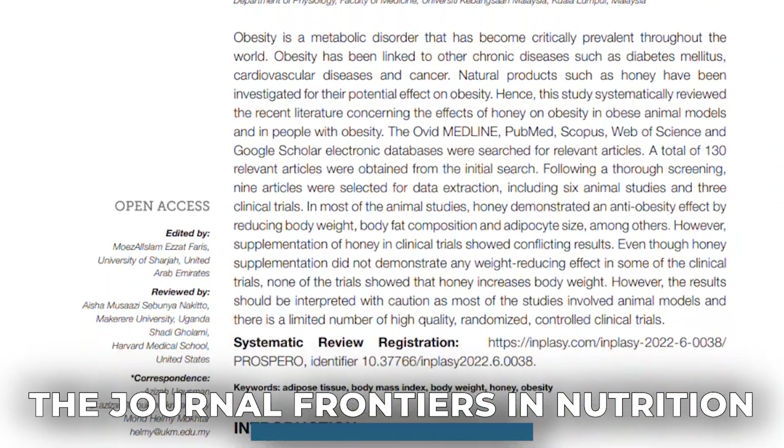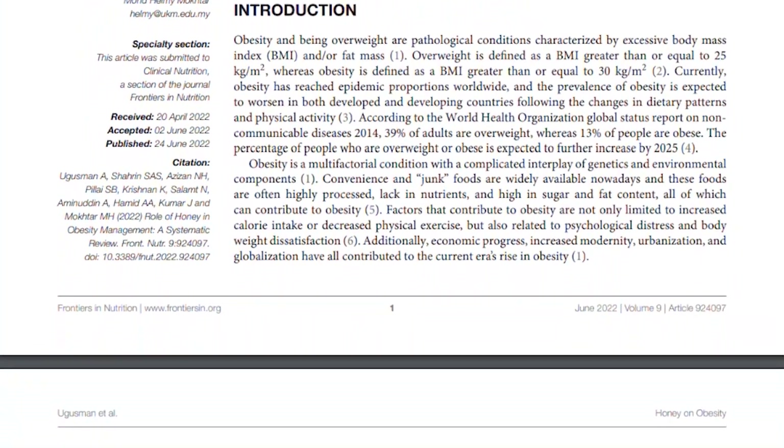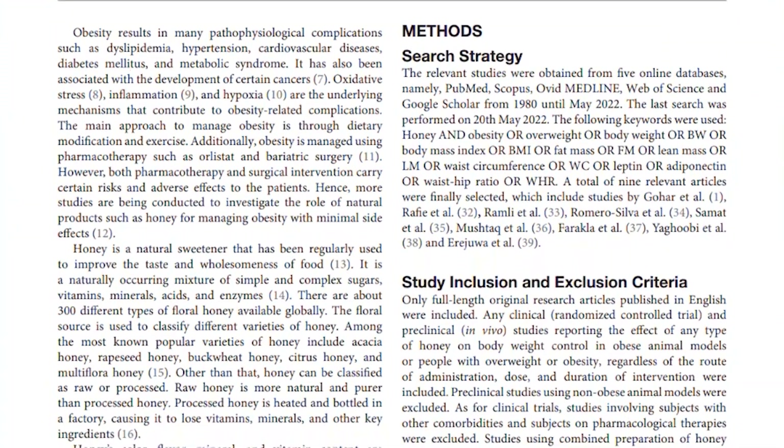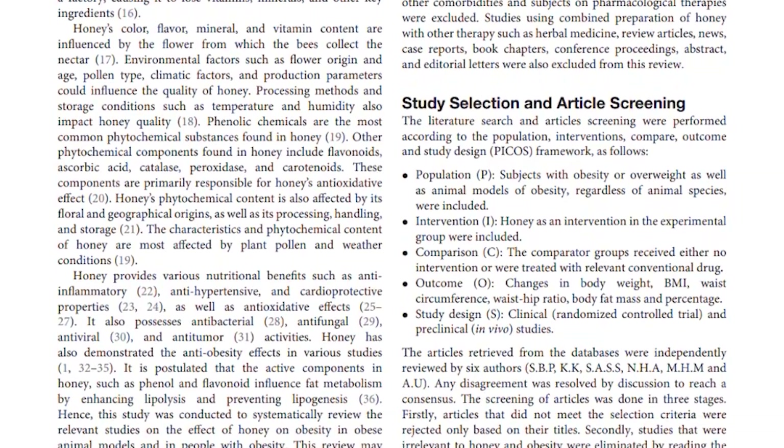Let's look at this first study published in the journal Frontiers in Nutrition. It was a systematic review that looked at nine studies, six of which were human and three of which were rodent model. It really tells us a lot about honey and how it interacts with our fat cells.